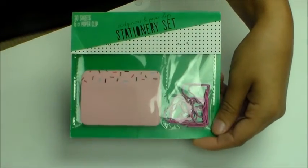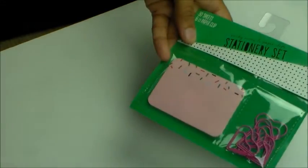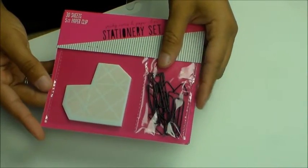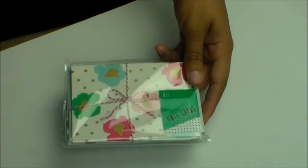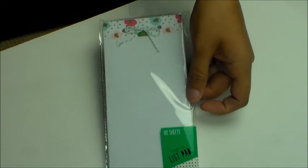For stationery things I got sticky notes and paper clips — I got the heart paper clips, two of those. I got the one with the heart and arrow paper clips, and I got two of these sticky note pads. I also got the note cards that go with this collection and the list pad that goes with it.